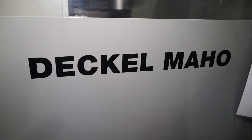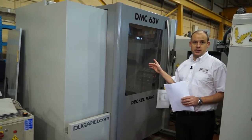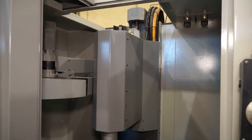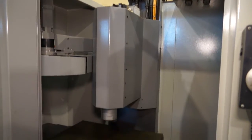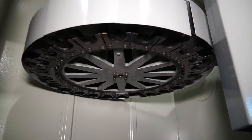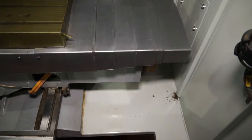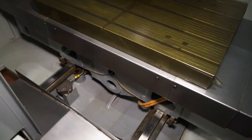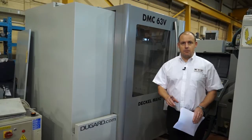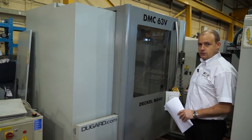If a BT30 is too small for what you're looking for, how about a CAT40 machine? This is a DMC 63V machining centre. This machine is a 1998 machine but it's in great condition. It has 630 millimetres in the X axis and 500mm in the Y. The spindle is CAT40 with 8000 RPM, and importantly this machine is driven by a Siemens control.